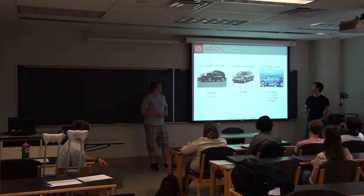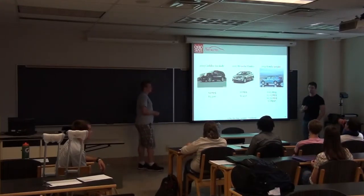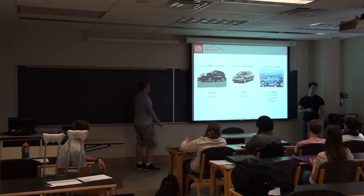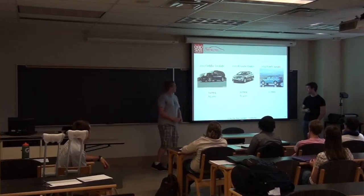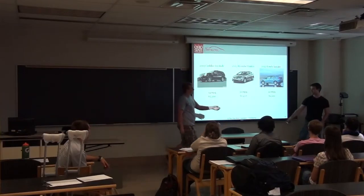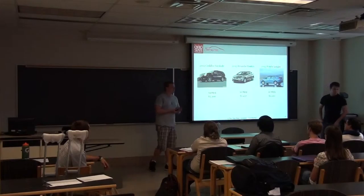And then finally, the Honda Insight. 0 to 15 — no one. 15 to 25 — no one. 25 to 35 — three people. And 35 plus — yes. It's 42 MPG, and that's $1,100 a year. So why do you think there's such a big difference between some of these cars? Let's look at the Escalade and the Elantra first. What are some key differences between those two cars?